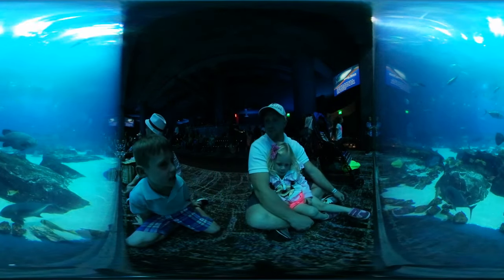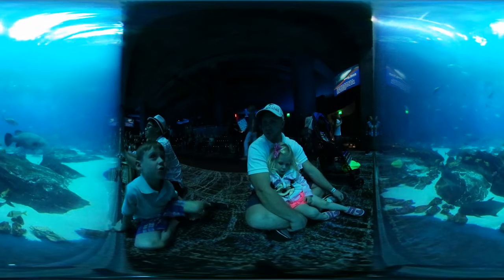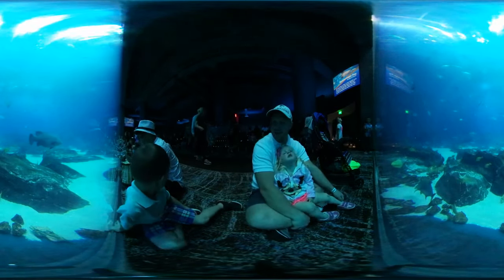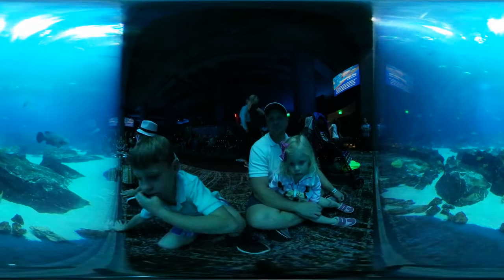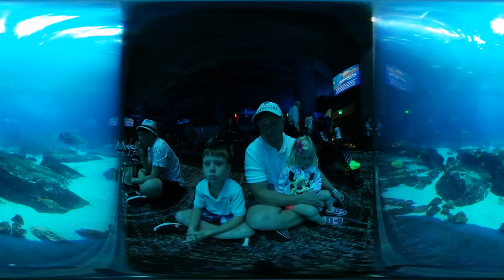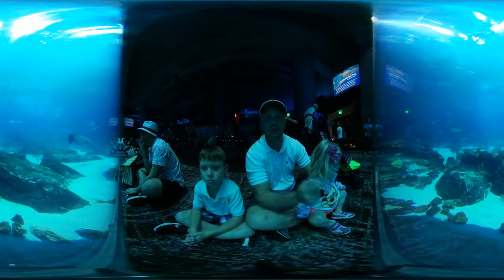I wish we had a tank that's big enough for a whale shark. A big old tank? Yeah. If we did have a tank big enough, we'd need one that's really big.